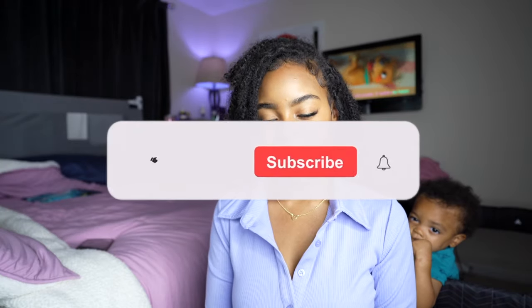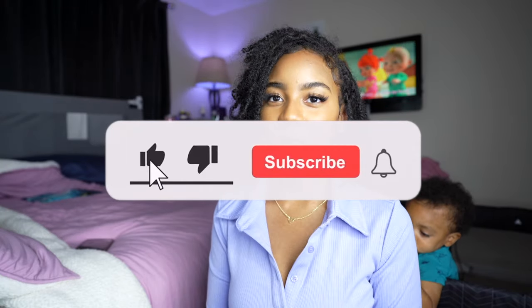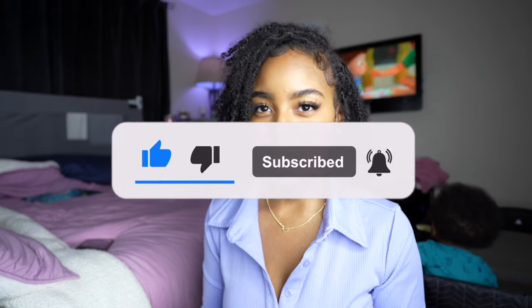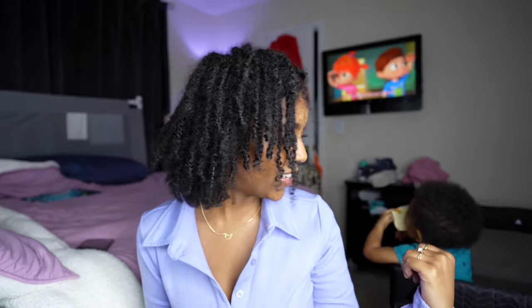Hey guys, welcome back to my channel! If you are new, my name is Ananda. I just wanted to give y'all a four-month lock update. Also, don't mind the Cocoa Melon playing in the background and this little toddler right here — that's my son Royal. If y'all are new to my channel, y'all already know that, but for the new people, we're just gonna jump right into the video.